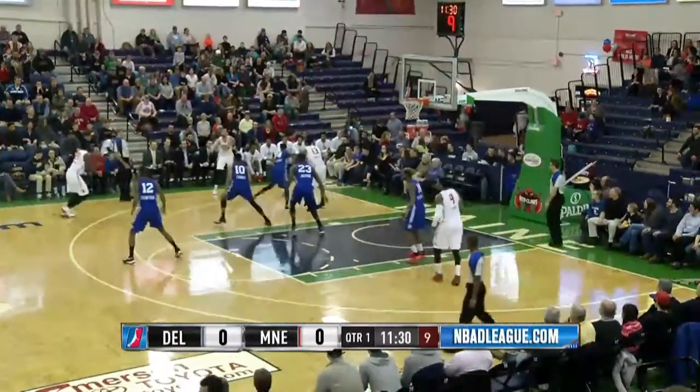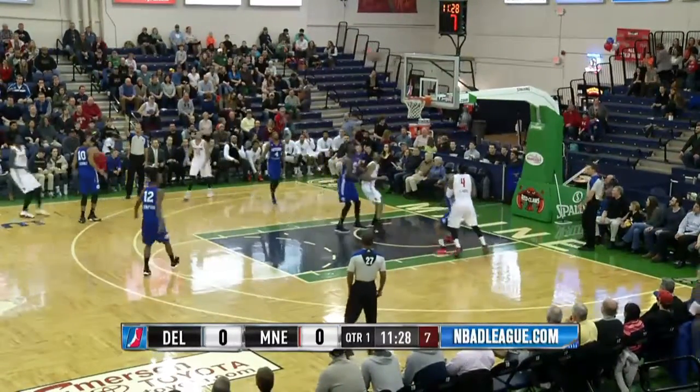Cody Clark. Clark cross-court pass back to Barry. Extra pass. Amari Johnson three ball up and that's good.